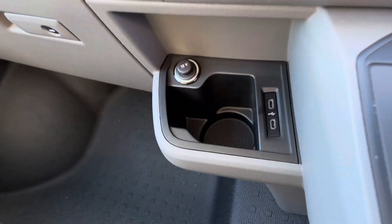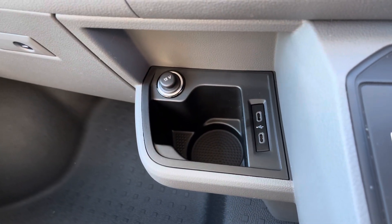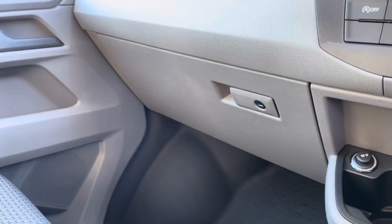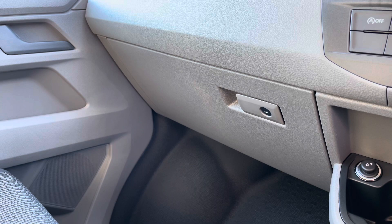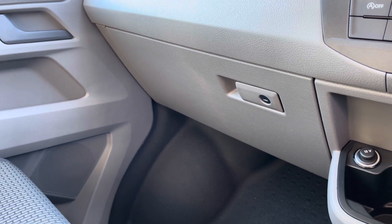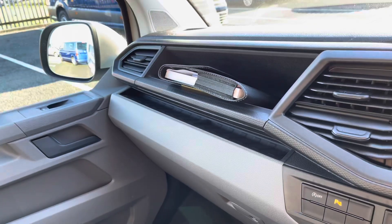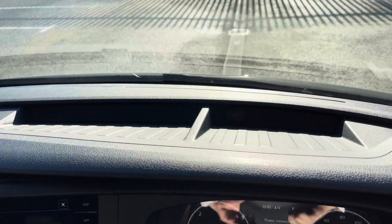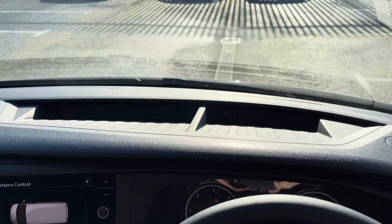This vehicle doesn't skimp on storage either. There is a lower cup holder where two USB-C ports and one 12-volt accessory socket are located, right next to a lockable glove compartment, giving you peace of mind when leaving the vehicle overnight. There's also an open glove compartment above that, and ample storage in the dash where the second 12-volt accessory port is located.